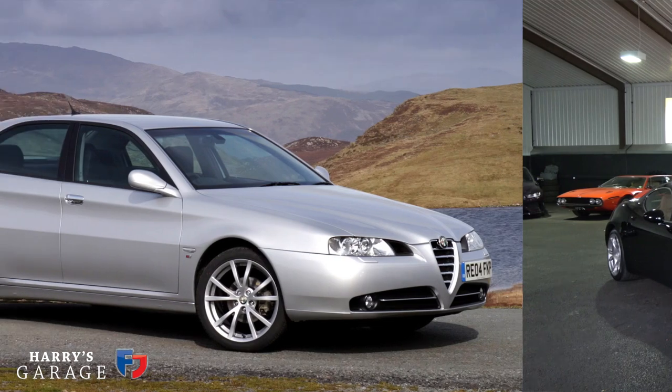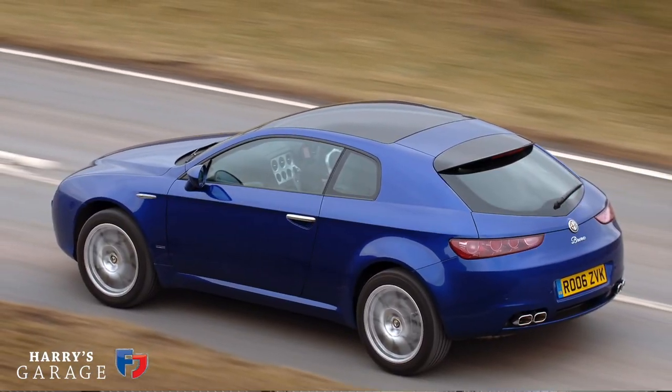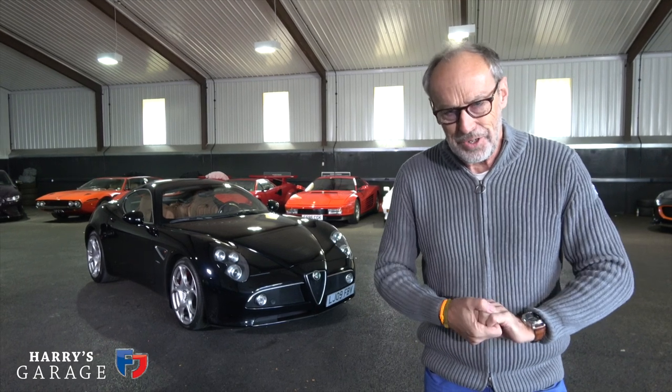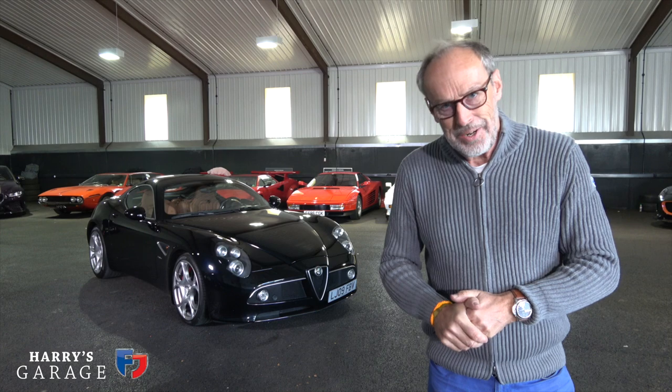Back then, Alfa was in a bit of a mess. It had the 166, it had the 159, the Alfa Brera Coupe — it was all a bit of a sea of nothingness and three-star cars back in Evo days. And we all wanted a hero Alfa.